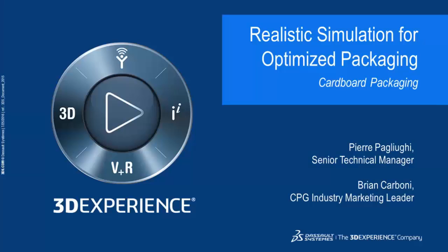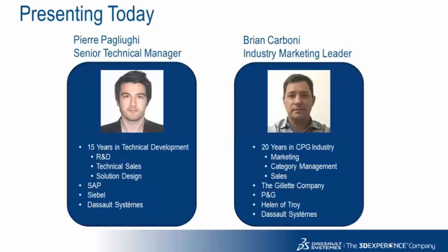Hello and thank you for joining our webinar today titled 'Realistic Simulation for Optimized Packaging.' Today we're going to discuss simulation for cardboard packaging, and we're lucky to have Pierre Paliugi, Senior Technical Manager at Dassault Systèmes. Pierre has 15 years of experience in technical development across R&D, tech sales, and solution design.